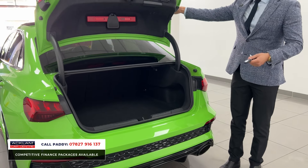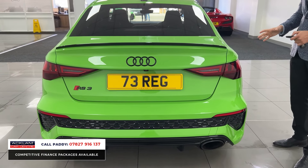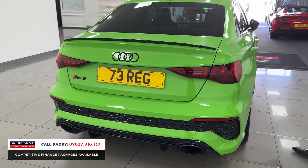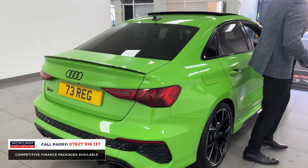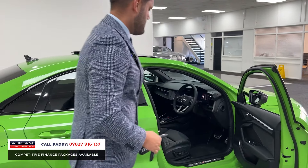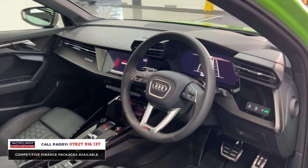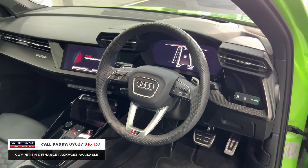There's huge boot space, so suitcases, luggage, pushchairs — whatever it may be, they will fit in there. They are still a very user-friendly saloon. Not to mention the power: 400 brake horsepower from a car of this size — for me there isn't another hot hatch that's anywhere near this. You also get RS illumination as you enter the car.